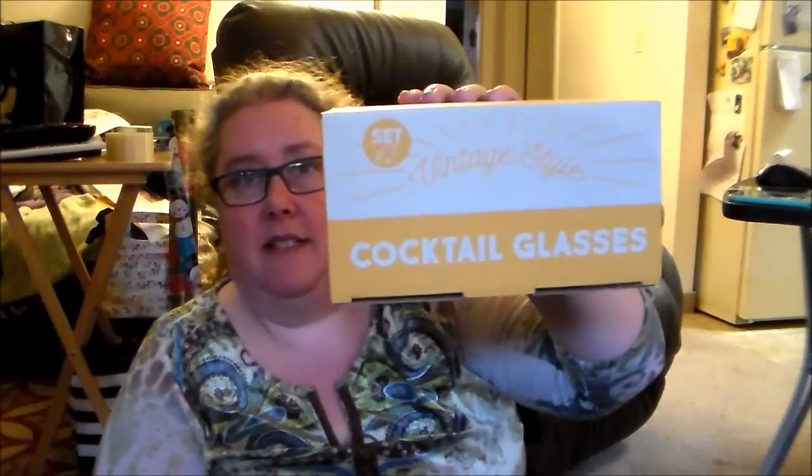Our last item is the one that was at the end of the box that was making things heavy — Cat Lady cocktail glasses! Vintage style, set of two. This may not be something for me but it might be something for a friend of mine. Let's take a look.